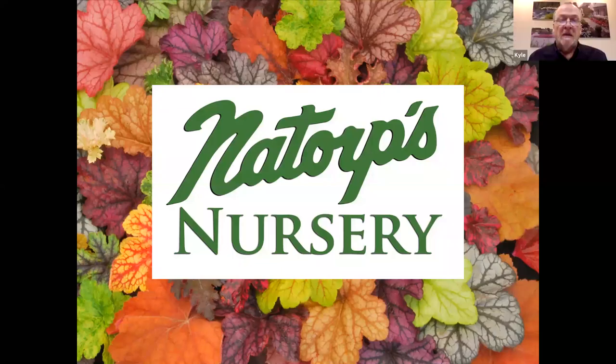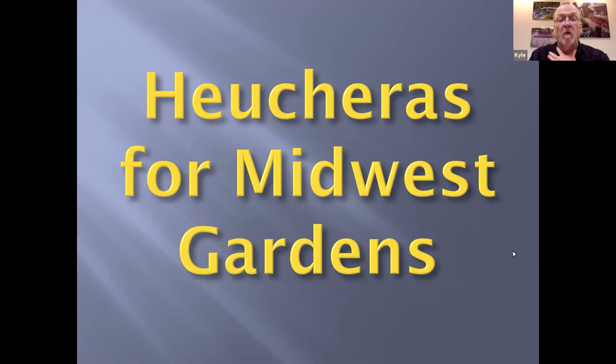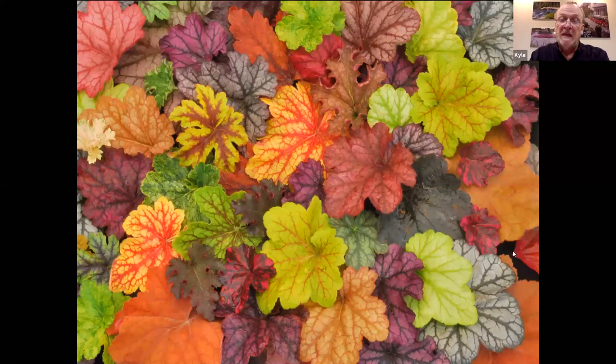There's been a lot of breeding going on between the two, but today we're principally going to be talking about heucheras. If you have any questions, please feel free to send them through. We can discuss the questions as we go. We're going to be talking about heucheras for this area, for the Southwest and pretty much the Midwest, all over our region. There are a lot of good varieties and a lot of good breeding going on, but there are also some bums out there, so we're going to be talking about the ones that are really going to work in gardens in this area.